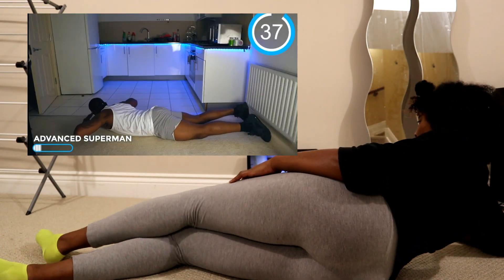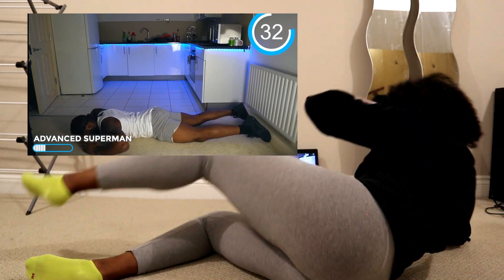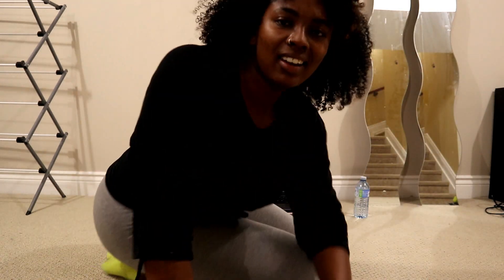There's this move at the end called the advanced Superman, and when I do these I feel like every muscle in my body clenches. They're so hard, but I feel all my back and my glutes. I hope this is going to reduce my back fat. I usually hate ads on YouTube, but can you throw me one? I need a break.